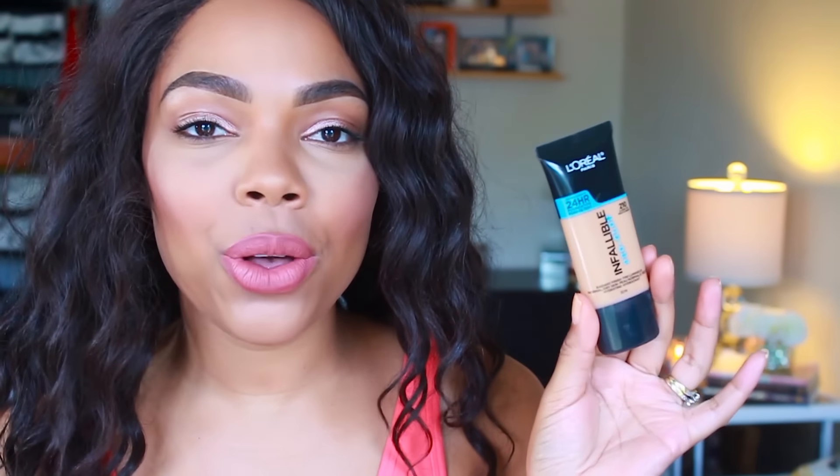Hey guys, welcome back to my channel! Today I'm here with a review video on a foundation — you guys already read the title — it is on the L'Oreal True Match. Start over: hey guys, welcome back, I'm here with a review video for you guys. Thank you so much for tuning in again.